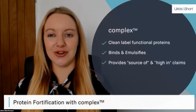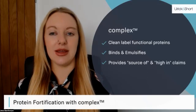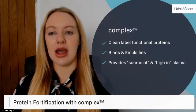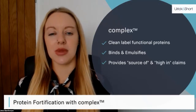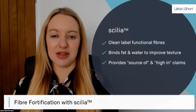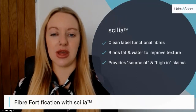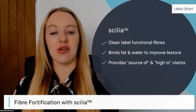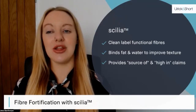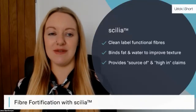Moving on to fortification, we have Complex — our range of proteins. These come from a variety of crops including pea, faba, wheat, and rice, and can be used for binding, emulsification, and to help bring structure to various applications, as well as giving you a 'source of' or 'high in' protein claim. The final range is Cilia — our functional fibres range. Again derived from a variety of crops, these can be used for binding and texture, as well as achieving a 'source of' or 'high in' fibre claim. With all ingredients at Ulrich & Short, we offer hands-on support to advise the best combination and help you achieve the outcome you desire.